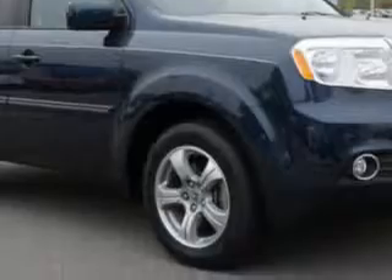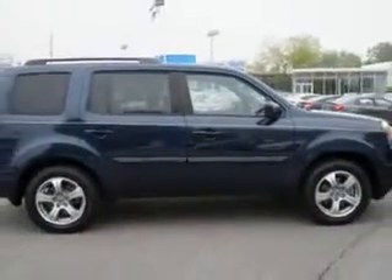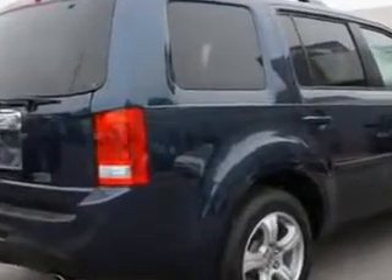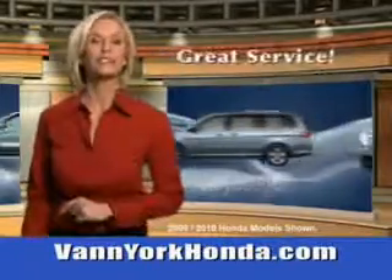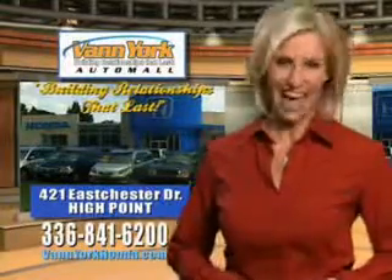Enjoy the drive, feel safe, and have peace of mind in this 2012 Honda Pilot. See us at Van York Auto Mall today. Van York Honda at the Auto Mall — low prices on new and certified Hondas. Great selection, great service, and more for your trade. Van York Honda, building relationships that last.